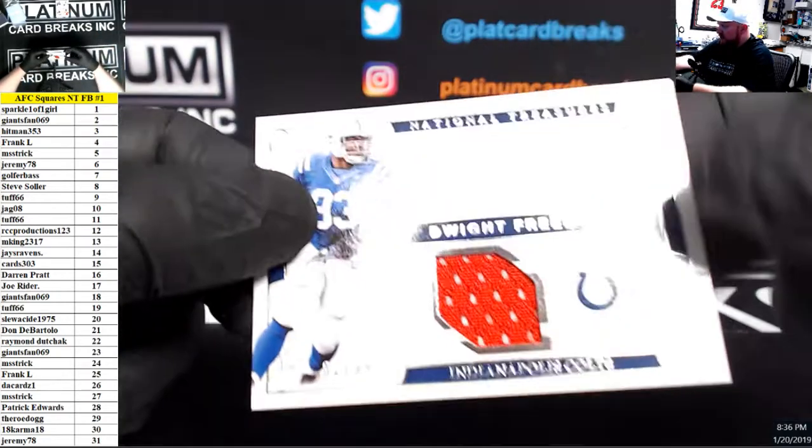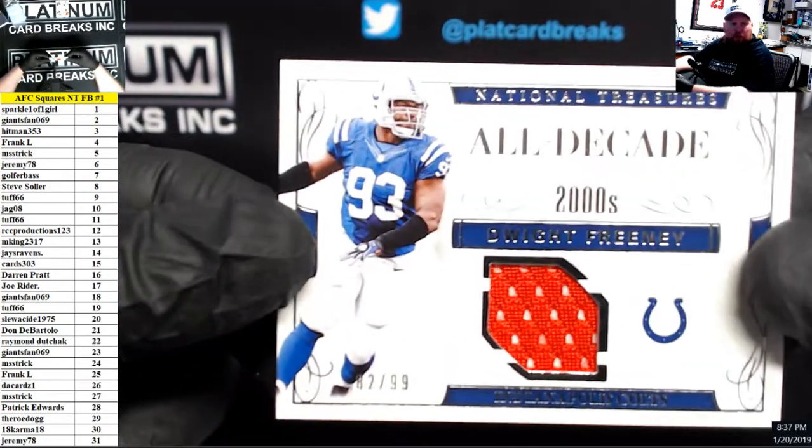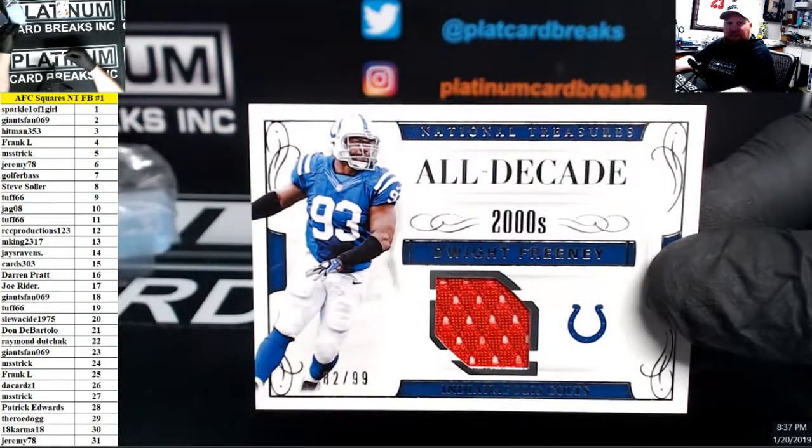All decade 2000s, Dwight Freeney, number 82, jersey piece, 82 of 99.